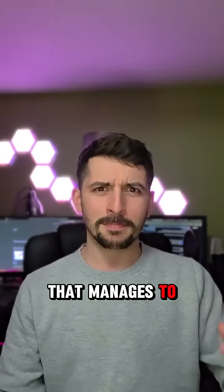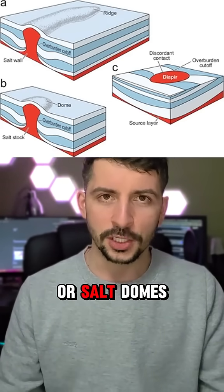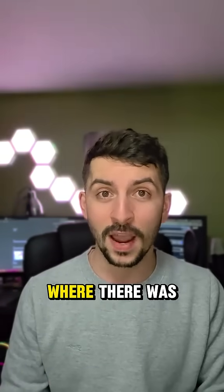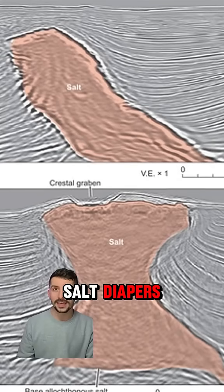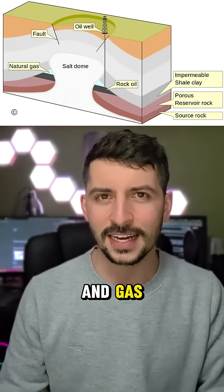The salt that migrates upwards in these domal shapes is called salt diapirs or salt domes, and they form really unusual shapes. In places like the Gulf of Mexico and offshore Brazil, where there's lots of hydrocarbon exploration, they often use salt domes and salt diapirs as areas to drill because they're usually very good at trapping oil and gas.